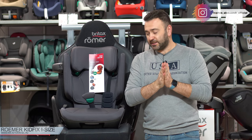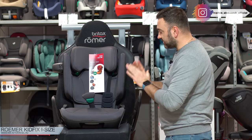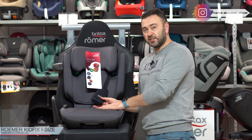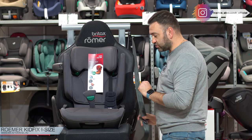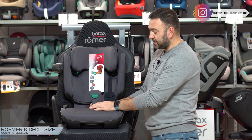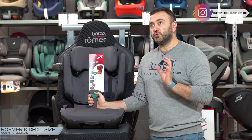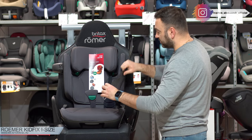Он действительно достоин внимания. Категория 2-3 — со 100 сантиметров, то есть где-то с 3 лет. Здесь, как вы видите, нет пятиточечных ремней, и ребёнок пристёгивается автомобильным ремнём. Сейчас я вам покажу. Из интересных фишек: здесь есть XP-пад-система — вот такой маленький крючок между ног у ребёнка. Это нужно для того, что когда... Давайте я прямо на деле вам покажу, заодно увидите, как пристегнуть ребёнка.